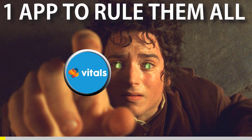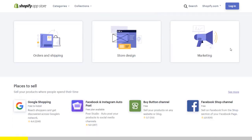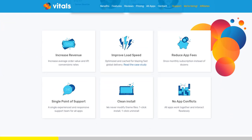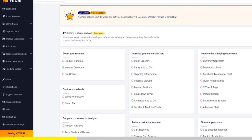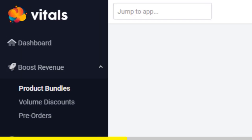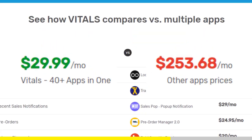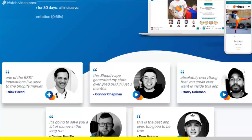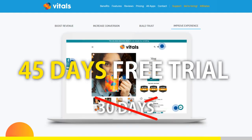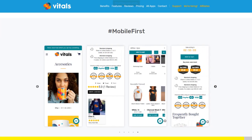One app to rule them all. If you've started Shopify dropshipping and already set up your store, there is one app you absolutely need — Vitals. It's an all-in-one Shopify app that combines more than 40 commonly used apps: product bundles, volume discounts, sticky add to cart, currency converter, product reviews, and the list goes on. Vitals is always the first app I install every time I create a new store, and it saves me a ton of money. Right now, if you register with our link, you'll get a 45-day free trial instead of 30 days. Click the link in the description to try Vitals for free — it will be the best app you've ever installed on your store.